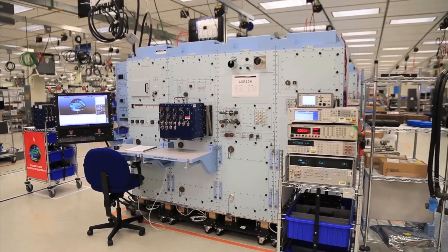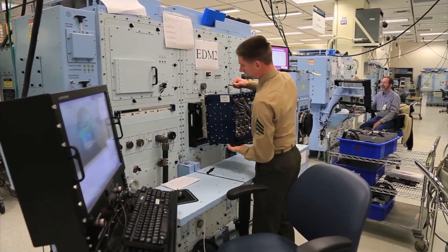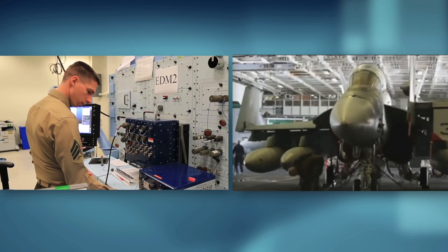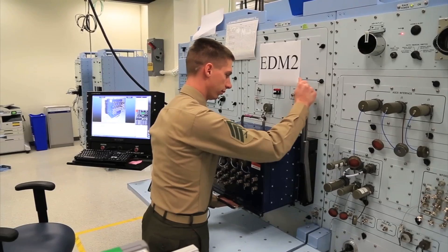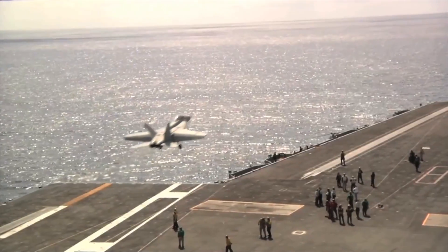ECAS is the Electronic Consolidated Automated Support System. Essentially, it's a piece of automatic test equipment that, when combined with a test program set, can take avionics from today's naval aircraft and return them to the aircraft in a ready-for-install condition. ECAS is able to test everything from chaff dispensers to radar transmitters to electronic warfare systems, and basically keep all of the Navy's aircraft mission ready — and it does that in a standardized way across the fleet.